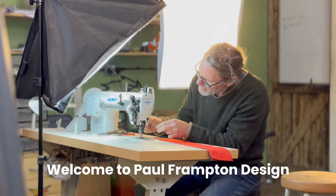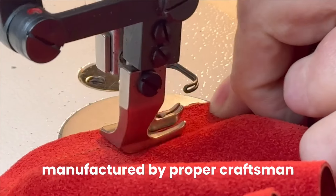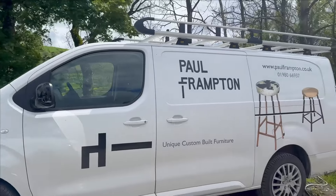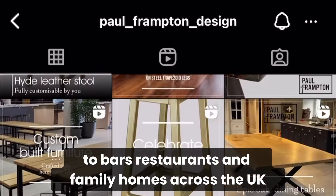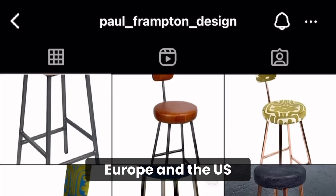Welcome to Paul Frampton Design. We sell proper furniture manufactured by proper craftsmen here in our workshop in West Wales. Since 2013 we've manufactured and shipped over 10,000 stools to bars, restaurants and family homes across the UK, Europe and the US.